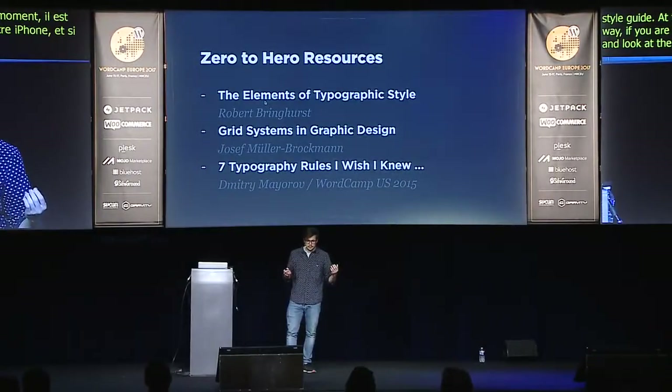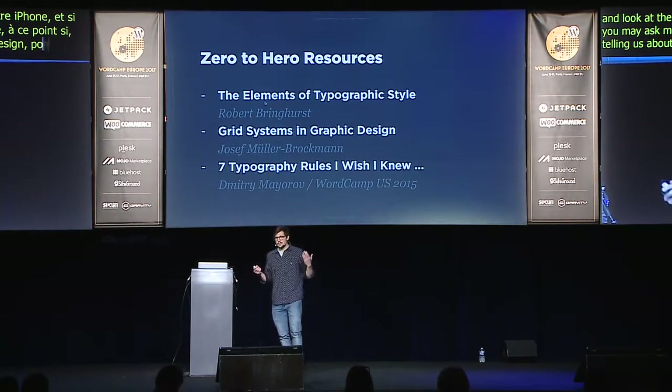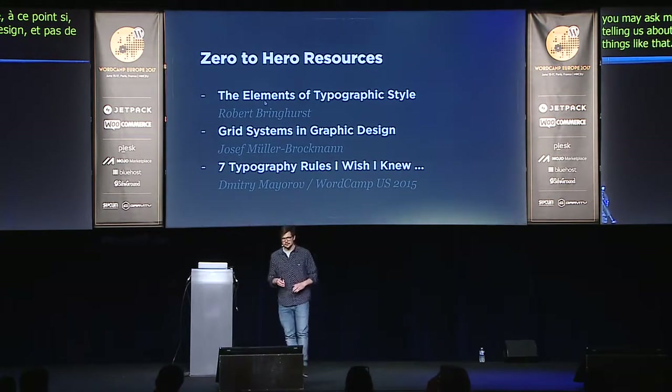You may ask why my talk is about design but I'm not talking about typography rules, color schemes, systems, and grids. The reason is I already gave a talk on typography at WordCamp US in 2015 which you can watch, and there are people who can teach typography and grids much better than I can. I totally recommend the book 'Elements of Typography Style' — it will help you understand how typography works and what basic rules there are. The same goes for grid systems and graphic design.